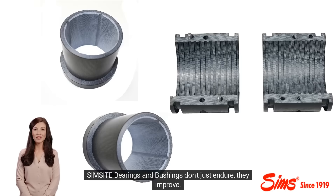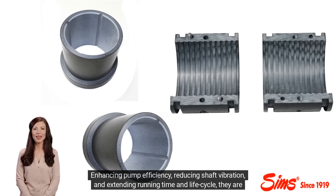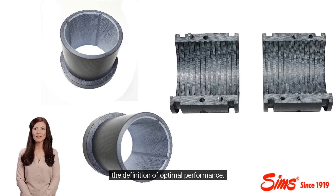Simsite bearings and bushings don't just endure, they improve. Enhancing pump efficiency, reducing shaft vibration, and extending running time and life cycle, they are the definition of optimal performance.